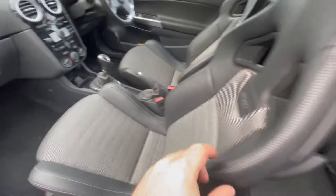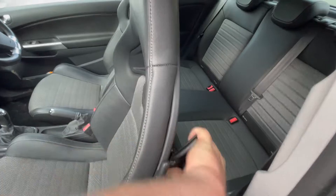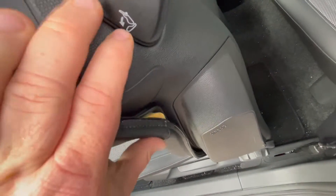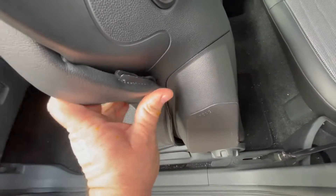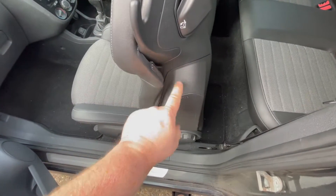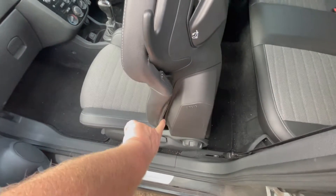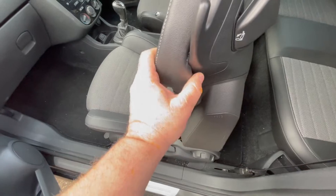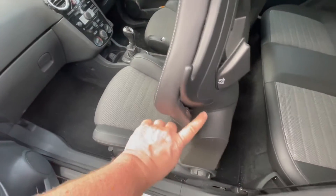The only real interior issue is the seat bolster wear. I imagine this is fairly common on these seats, because it's common on the Golf wing-backs as well. So if anyone has any ideas on how to fix this, let me know — drop a comment down below. It'll be much appreciated. That's a problem I'm going to have to tackle.